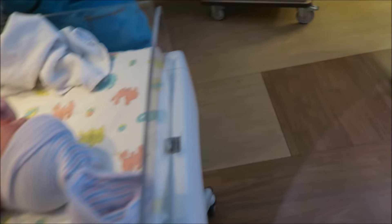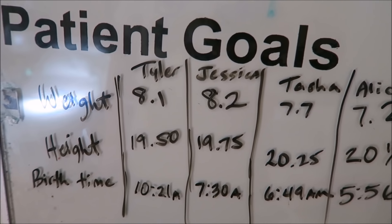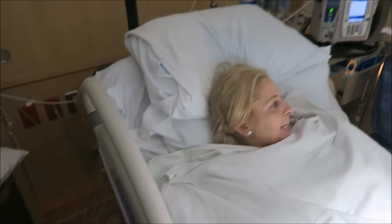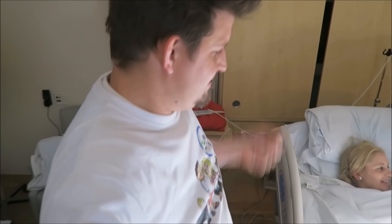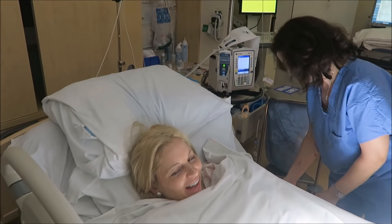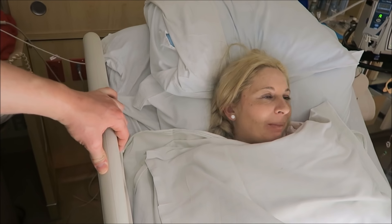Almost nine pounds. Alicia got the length dead on at 20.5, and we all failed on the weight — Alisa got closest on the time too. She's freaking amazing. How many pushes was that? I think it was about two — like four quarter-pushes, so really just one.